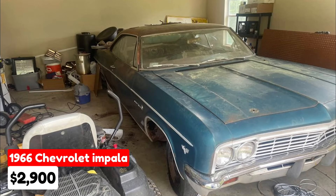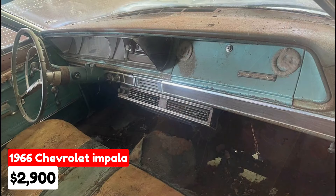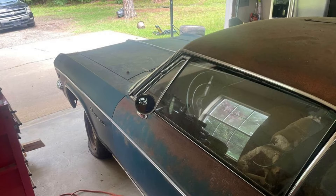1966 Chevrolet Impala, $2,900, listed in Hevener, Oklahoma. This classic car features an automatic transmission and has a blue exterior with a turquoise interior. It runs on gasoline and is paid off. Originally equipped with a straight-six engine and a power glide transmission.